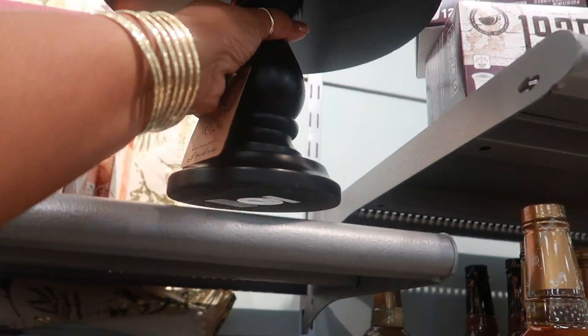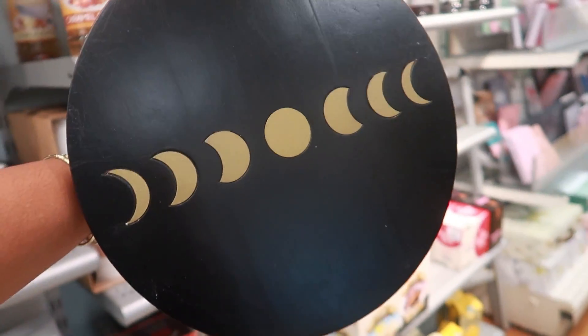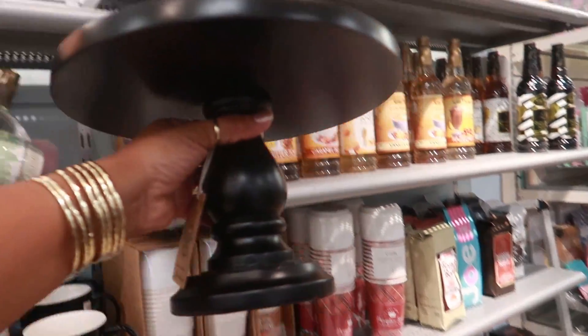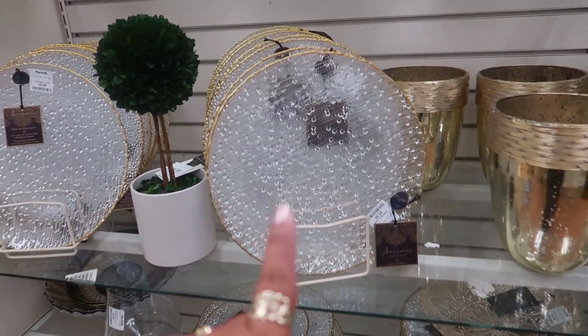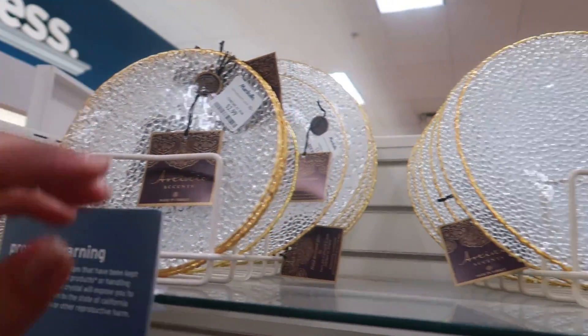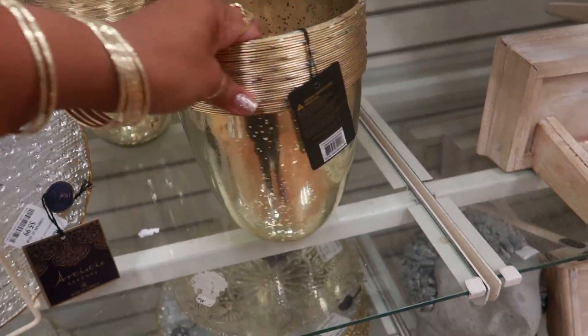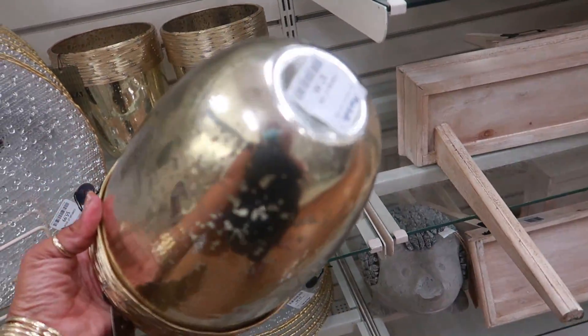And then what is this for $16.99? Oh, that's nice. Here's this pretty plate set again — $5.99 for the bigger one with the gold around it, and the smaller ones are $2.99. And we have this right here for $7.99.